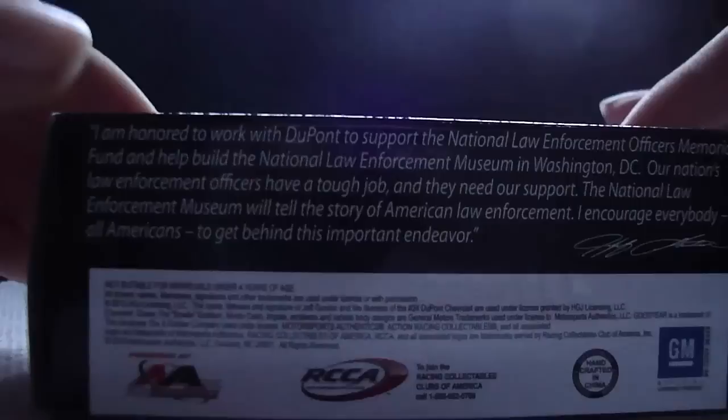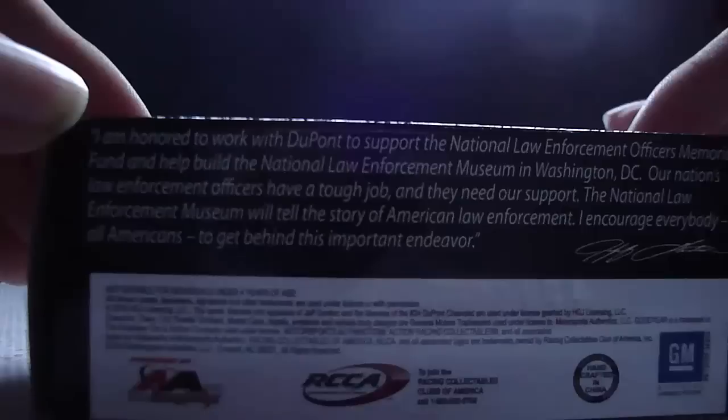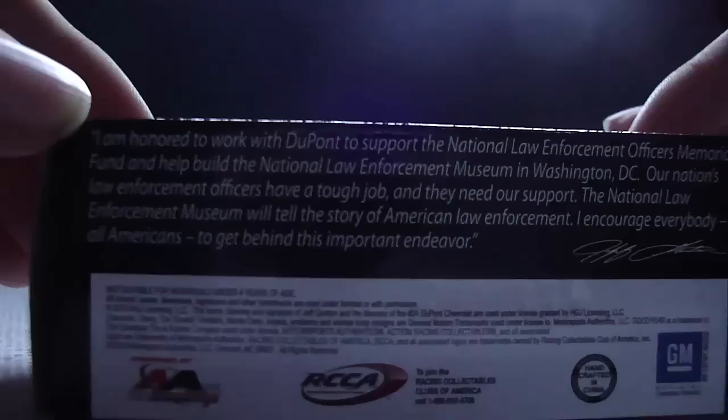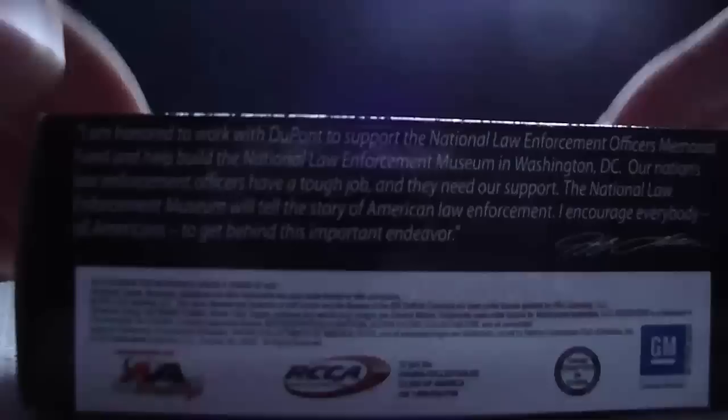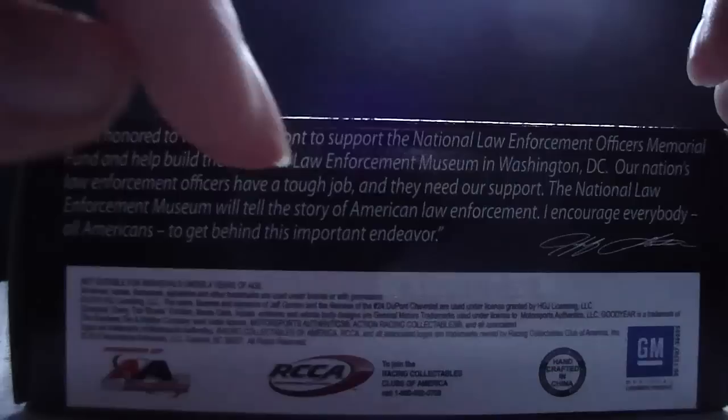The bottom of the box says: Authentic, RCCA, Handcrafted in China, and GM Official Licensed Product.